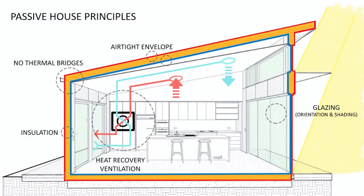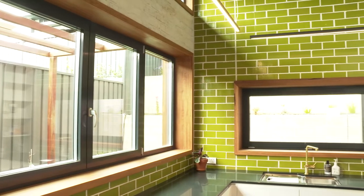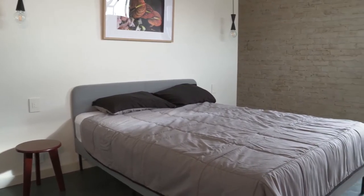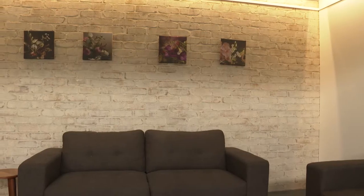We used passive design principles for this house. First, we considered the climate zone and the orientation of the building. With this 10-star house, all the living areas — kitchen, living space and transition areas — are facing north, while the bedrooms are facing south. This gives quite different thermal comfort conditions between the living space and the bedrooms.